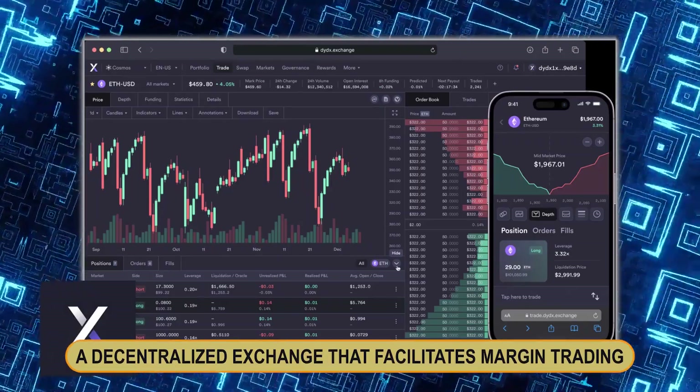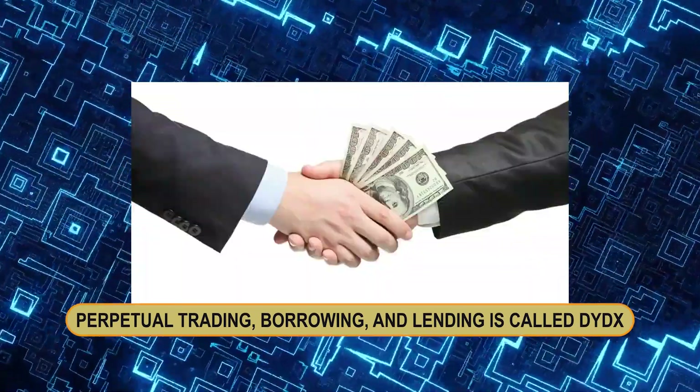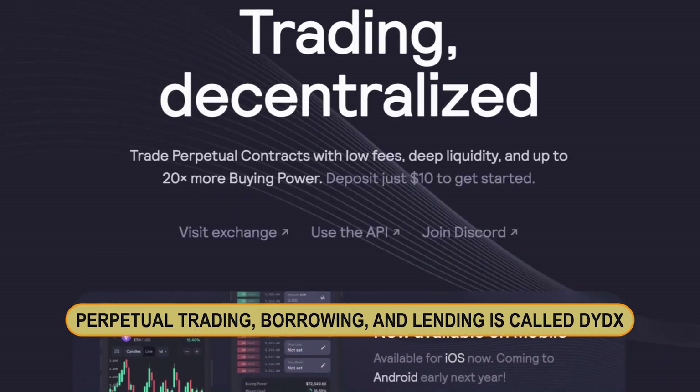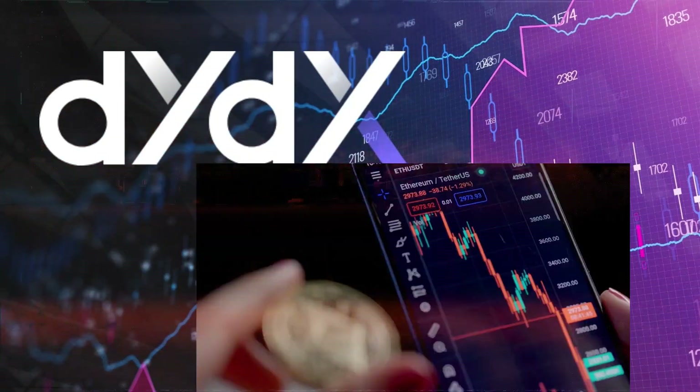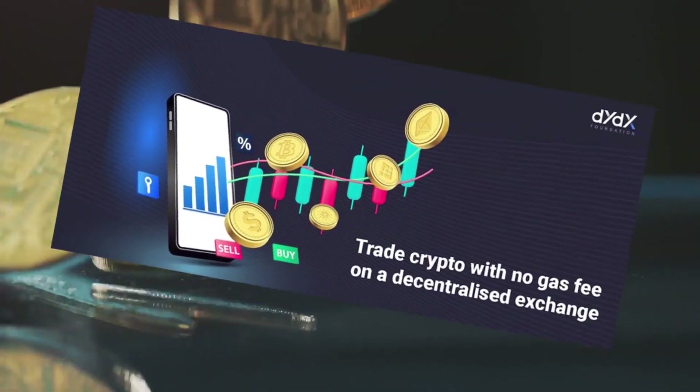Number five: dYdX. dYdX is a decentralized exchange that facilitates margin trading, perpetual trading, borrowing, and lending. Because these trades cannot be made on other decentralized exchanges, dYdX is an attractive option for seasoned traders.